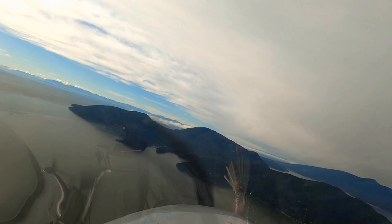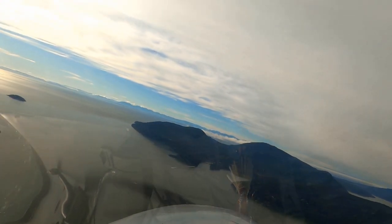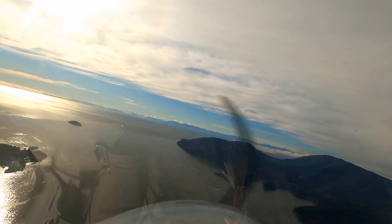Just as we cross into the Howe Sound area, we learn from another pilot that our destination Sechelt, only 20 miles ahead, is under a low overcast. We could safely get in, but might not be able to get out again later. Janine makes the good decision to turn around and return to Pit Meadows.